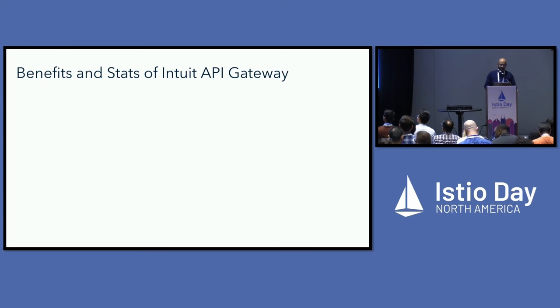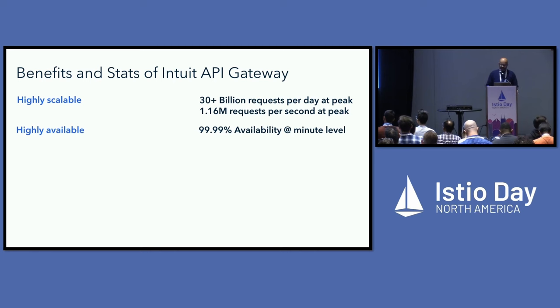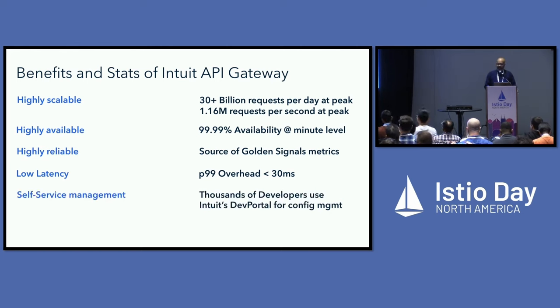The API gateway is highly scalable — we run over 30 billion requests per day at peak, over 1 million requests per second, and scale up to about 6,000 pods across all environments. It's highly available with four nines of availability at the minute level. It's highly reliable as the source of golden signal metrics, targeting 30 milliseconds at P99 overhead. It also has very deep self-service management through our developer portal for onboarding and configuration management.